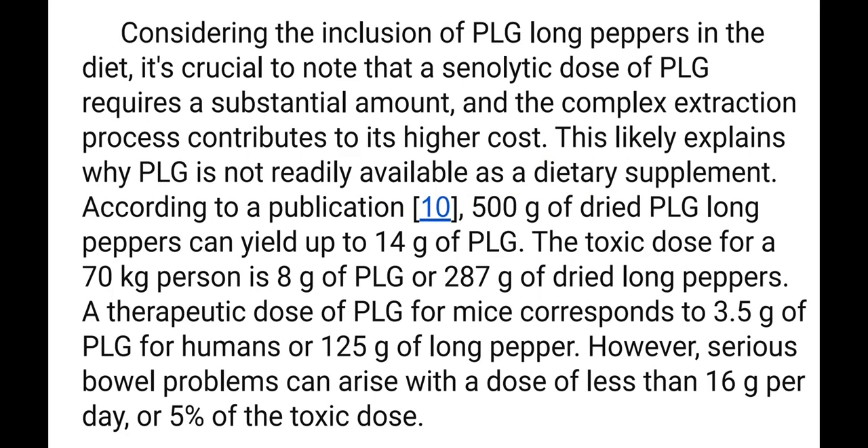Considering the inclusion of PLG and long peppers in the diet, it is crucial to note that a senolytic dose of PLG requires a substantial amount, and the complex extraction process contributes to its higher cost.